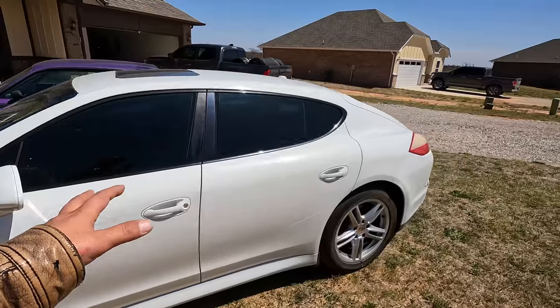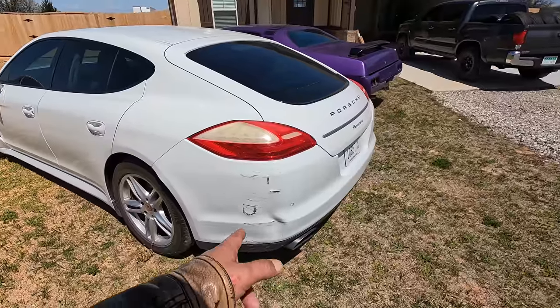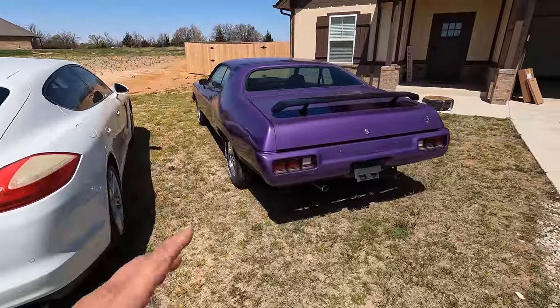We got the Porsche Panamera here — there'll be a video on that soon. I had an accident in it, which sucks, but anyway we'll get back to that. I just wanted to make a quick video about the Plymouth Satellite.